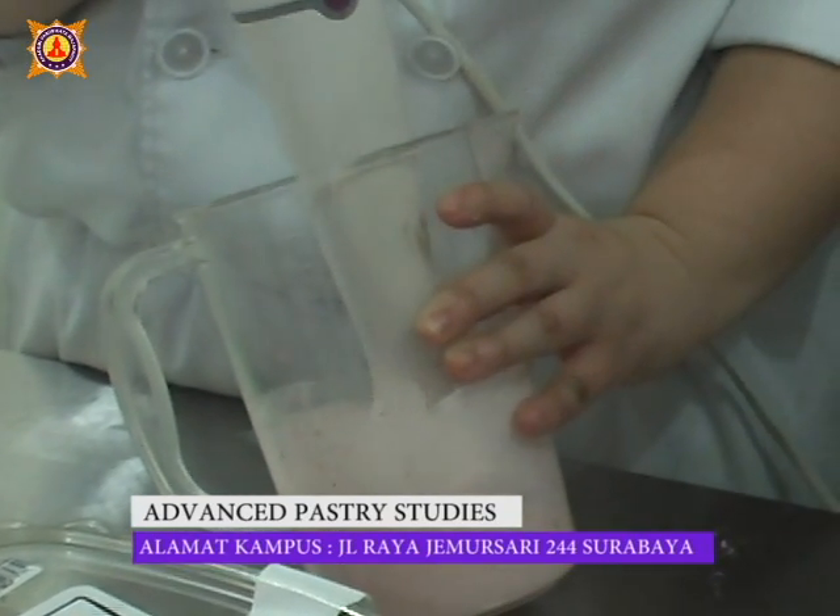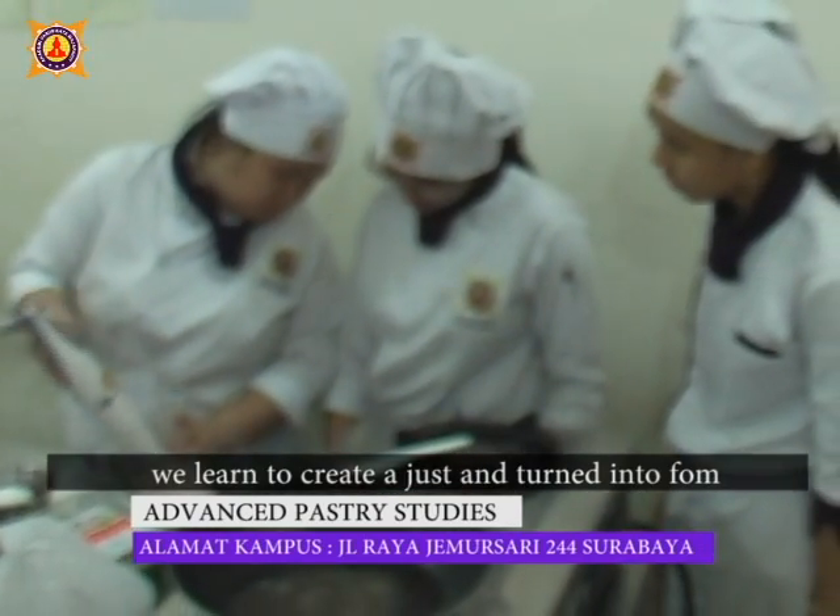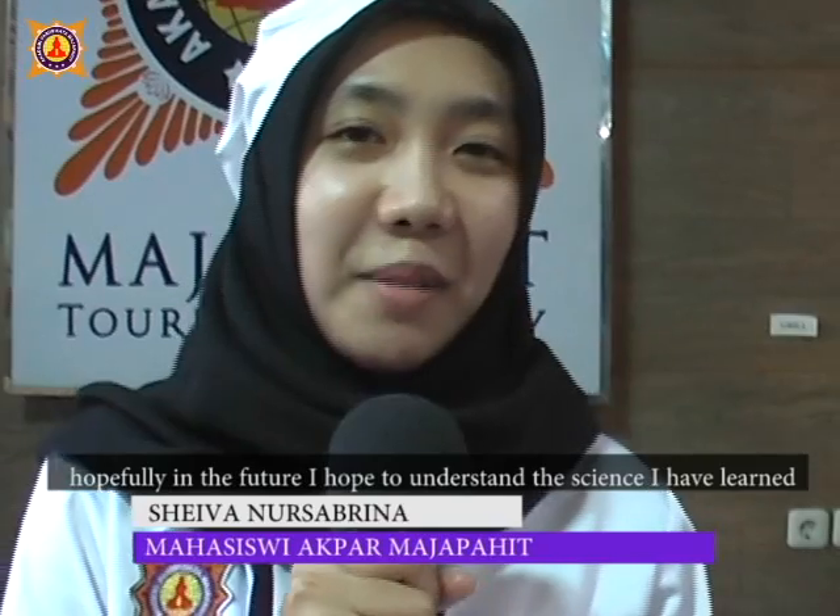Terus di berry foam, itu juga kita belajar gimana caranya bikin jus itu diubah menjadi foam.